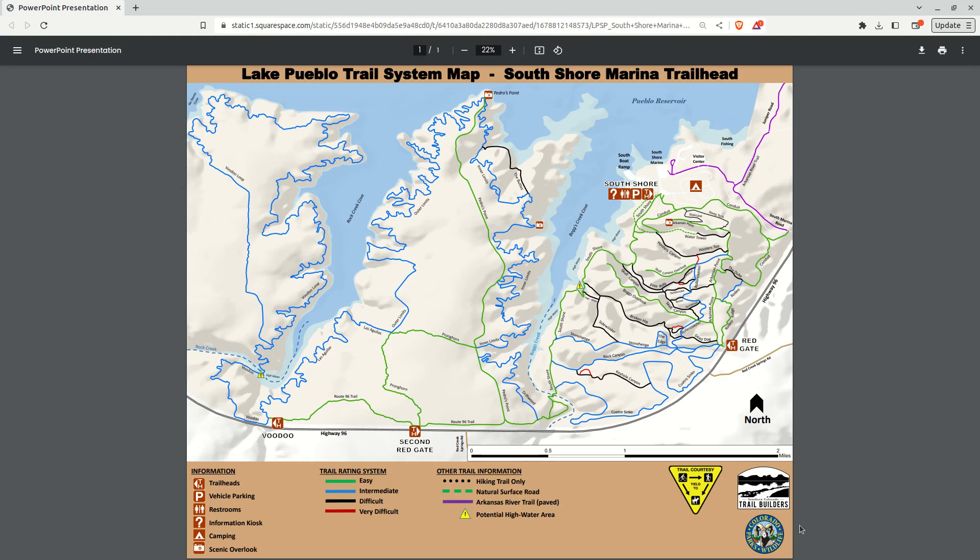Just to make sure, I called Lake Pueblo State Park — it is Wednesday, April 19th, 2023 at 3:45 in the afternoon. The very nice person that answered the phone, when I asked about these trails, she without prompting referred me to the website for Southern Colorado Trail Builders. When I asked her if these are official — I don't want to drive down there and find out they're just banned or social trails — she said no, they're official, they're sanctioned by the park. And incidentally, when I asked her why they're not in KOTREX, she had no idea what I was talking about.